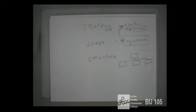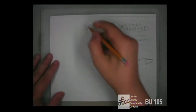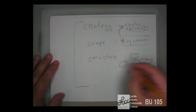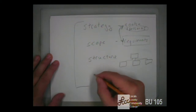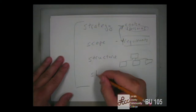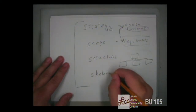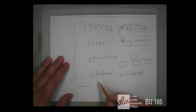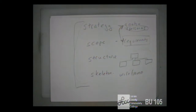The fourth step is also in the document, and it's called skeleton — also known as wireframes. I think they picked names that all start with S to make it easier to remember. It really does help when I'm lecturing without notes to remember what the next step is.